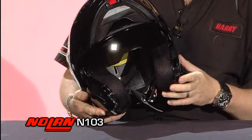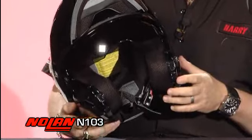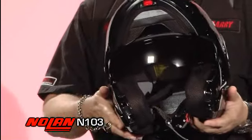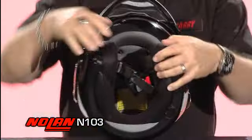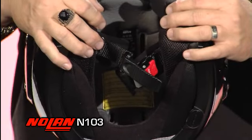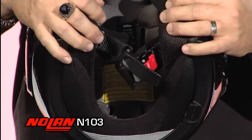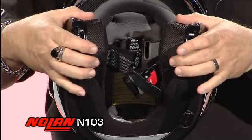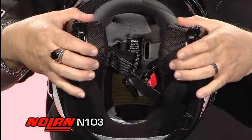There you can see our VPS, our visual protection system on the inside, which is easily removable and changeable for a variety of different colors. You also have, like on all of the Nolan models, a fully removable washable interior on snaps and tabs.